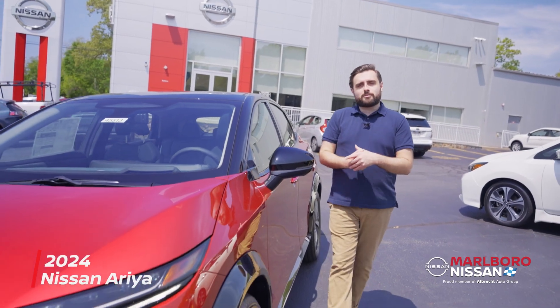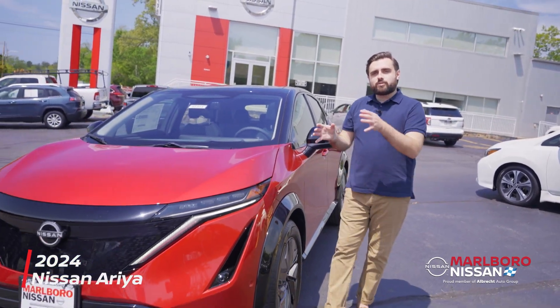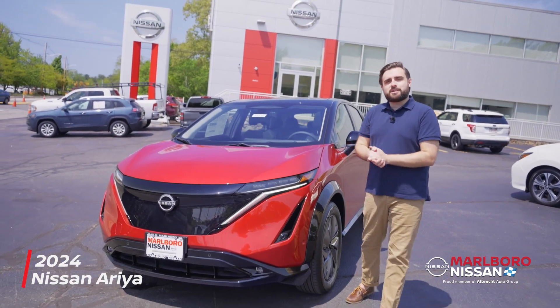Hey everybody, it's Logan at Marlboro Nissan, and today we're checking out the 2024 Nissan Ariya Platinum.